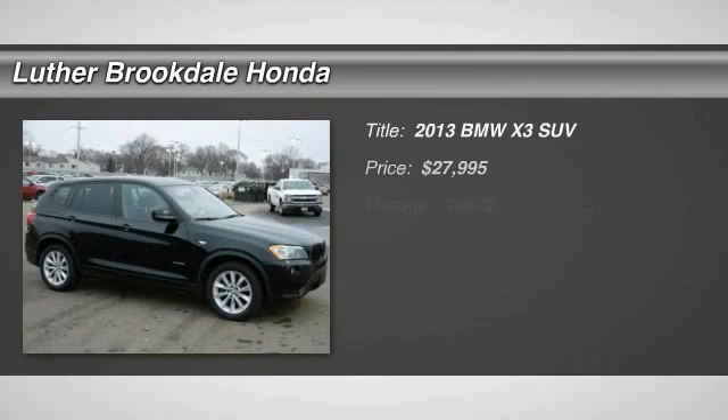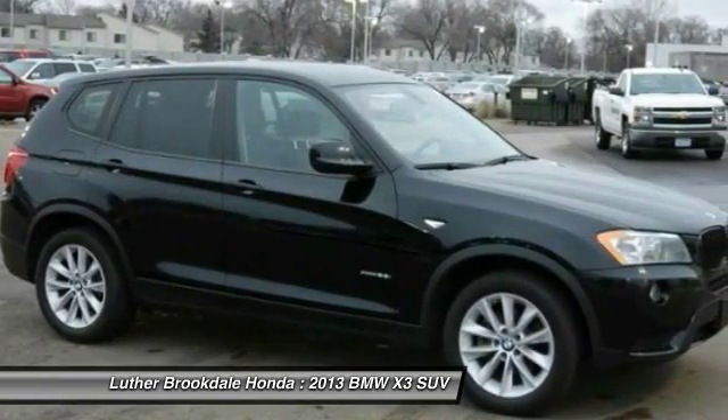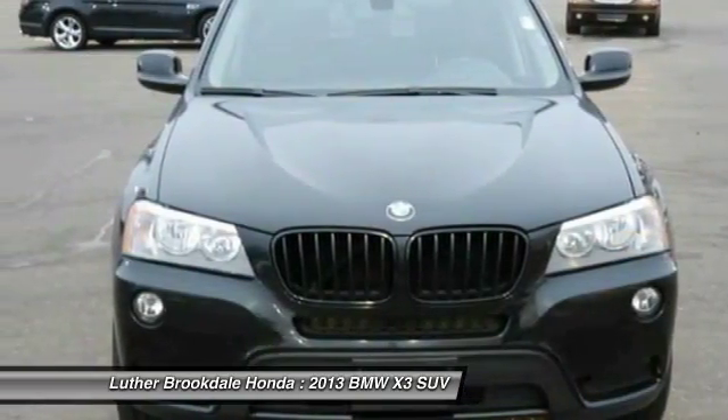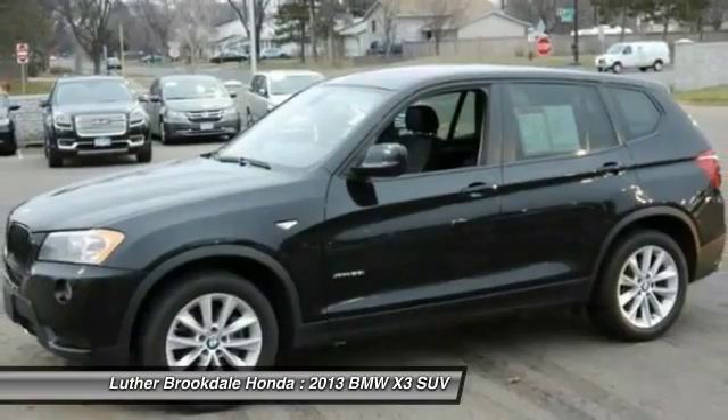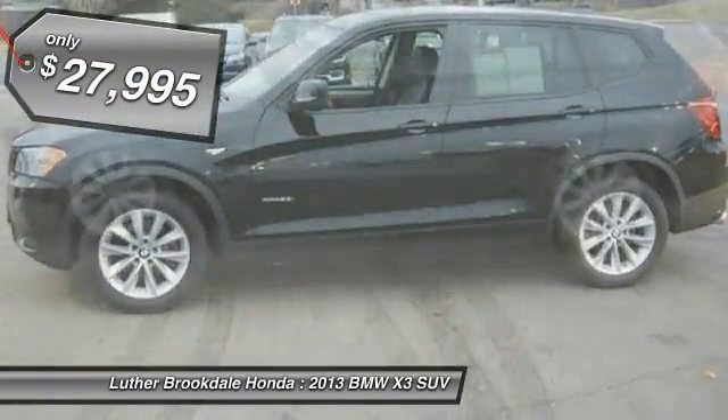The 2013 X3. BMW X3 builds on the success of the original by developing its core competencies while adding new technology to establish new benchmarks for agility, efficiency, and comfort. And is priced below $30,000.